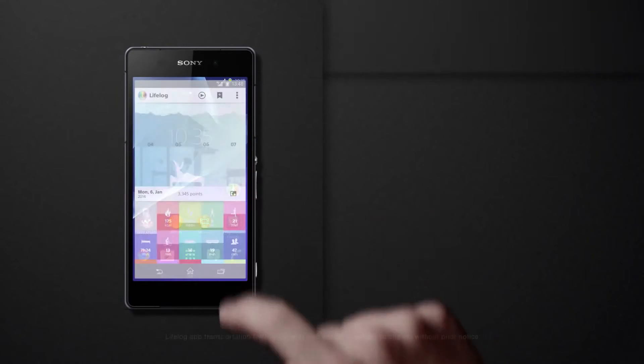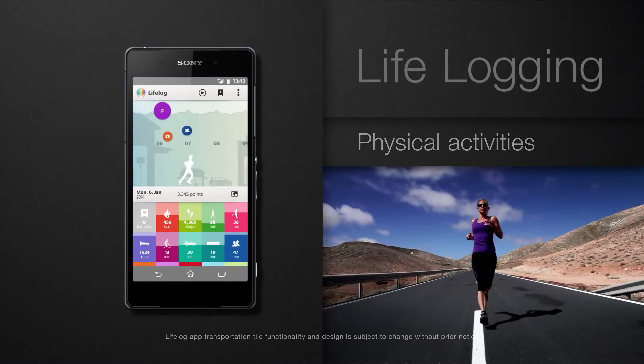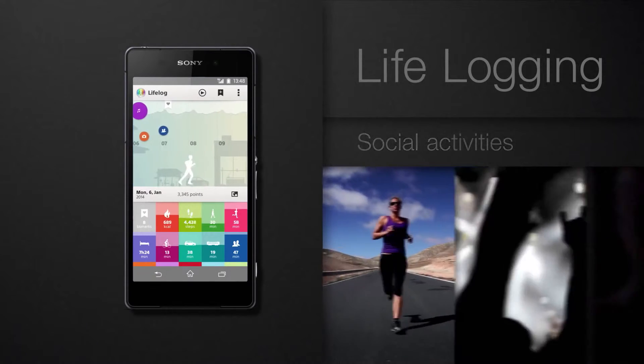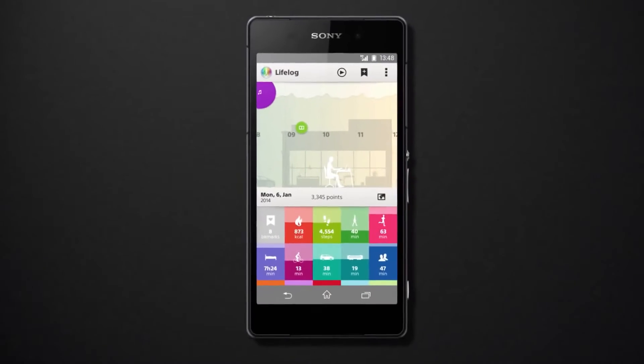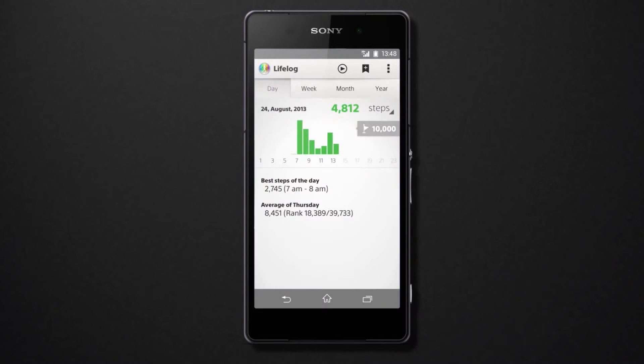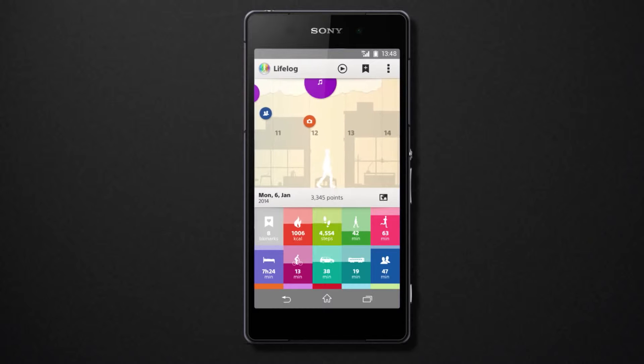LifeLog is an innovative Android app that lets you keep track of everything you do. Every day, you can automatically log and record your physical, social, and entertainment activities. You can see how active you were, what pictures you took, where, and when.